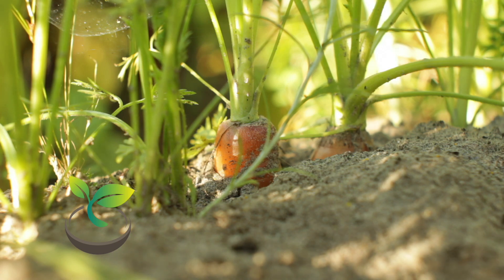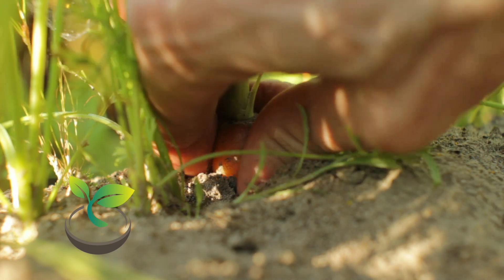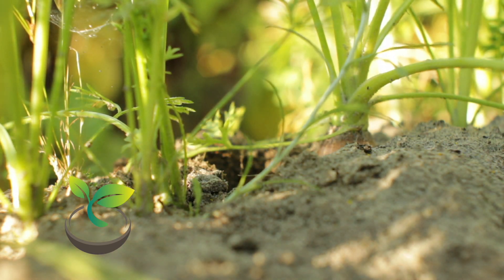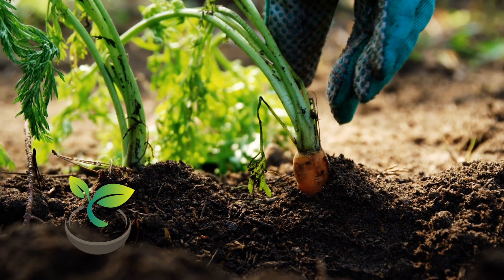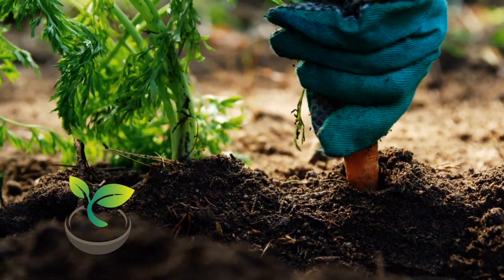Hey there Green Thumbs, welcome back to How Often to Water. It's another beautiful day here and today we are talking about, you guessed it, those sweet, crunchy, and vibrant vegetables, carrots. We're going to dive deep into the soil and find out just how often you need to water these orange gems to grow them to perfection.